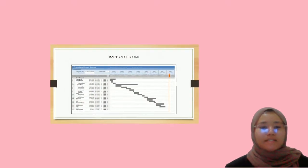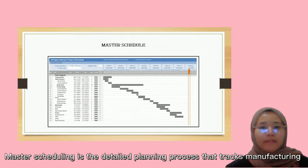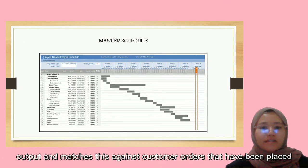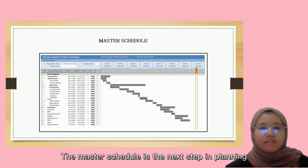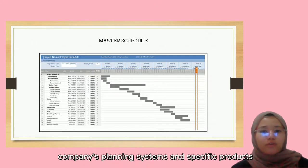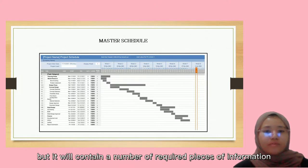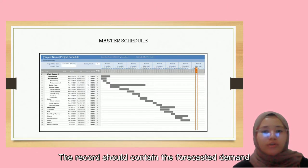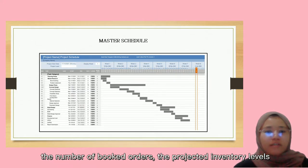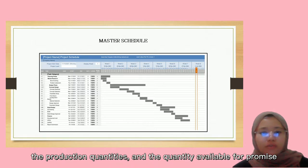Next is the master schedule. Master scheduling is the detailed planning process that checks manufacturing output and matches it against customer orders that have been placed. It is the next step in planning after the sales and operations planning. The master schedule record will contain the number of required pieces of information, including customer demand, the number of booked orders, projected inventory levels, production quantities, and the quantity available to promise.